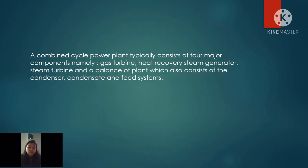A Combined Cycle Power Plant typically consists of four major components: namely, gas turbine, heat recovery steam generator, steam turbine, and balance of plant, which also consists of the condenser, condensate, and feed systems.